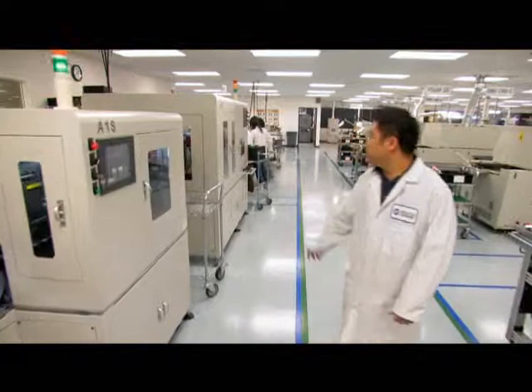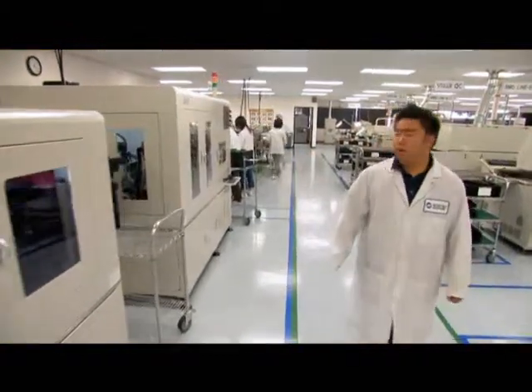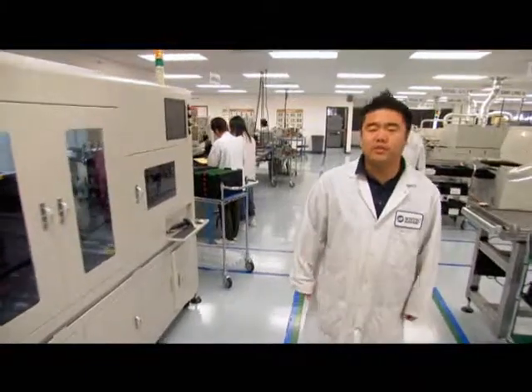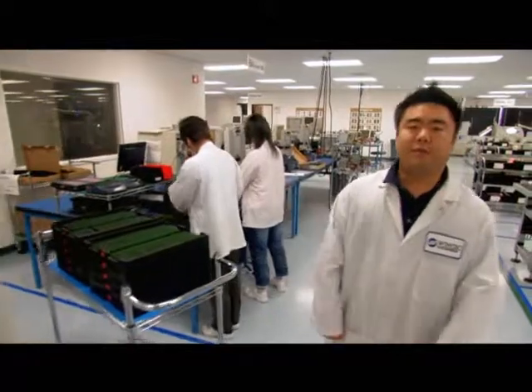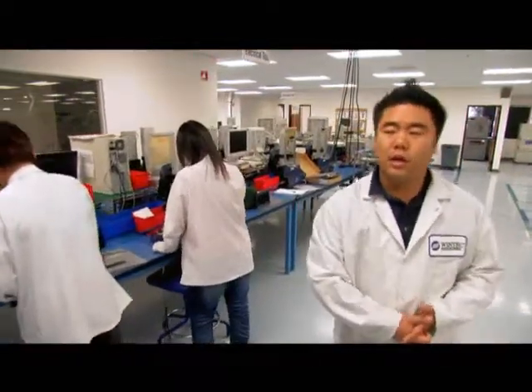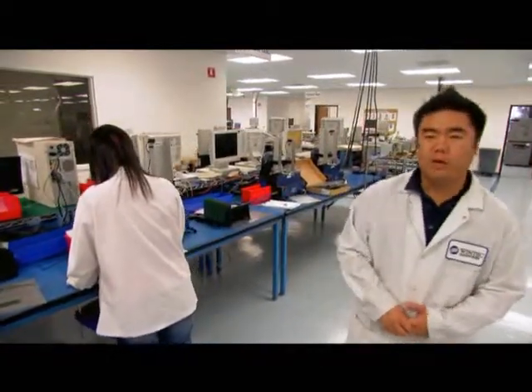After depaneling, the modules are brought into our first tester. This is an automated tester that does functional and electrical testing. After the functional electrical testing, all the modules go into application testing and into one of the over 300 motherboards we have here at WinTech.